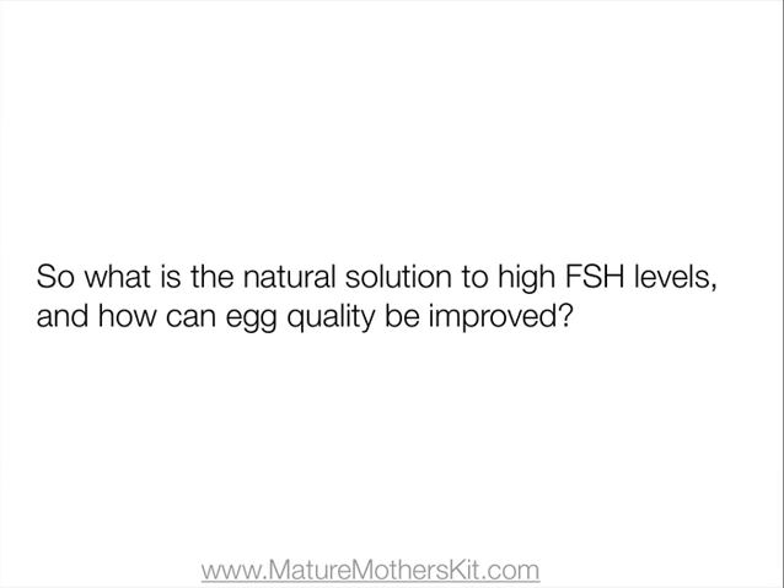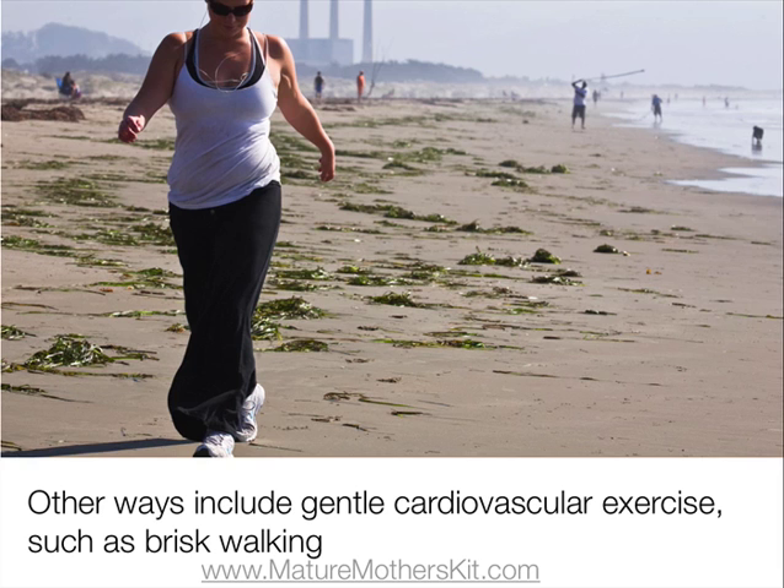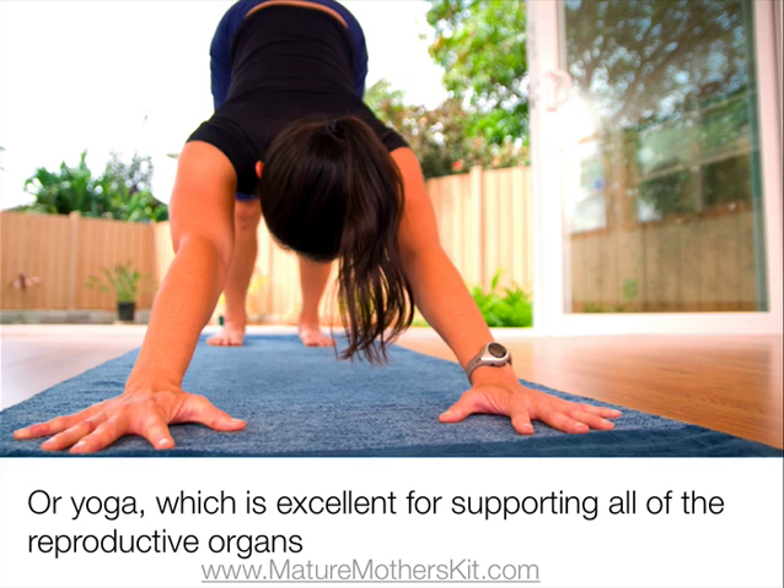So, what is the natural solution to high FSH levels, and how can egg quality be improved? Acupressure massage can be used to balance the hormones, stimulate the flow of blood, nutrients, oxygen and hormones to the ovaries, and help them to function normally again. Other ways to stimulate the flow of blood to the ovaries include gentle cardiovascular exercise, such as brisk walking, or fertility yoga, which is excellent for supporting all of the reproductive organs.